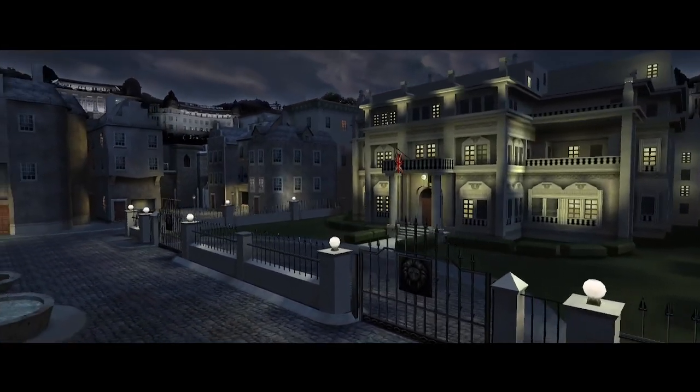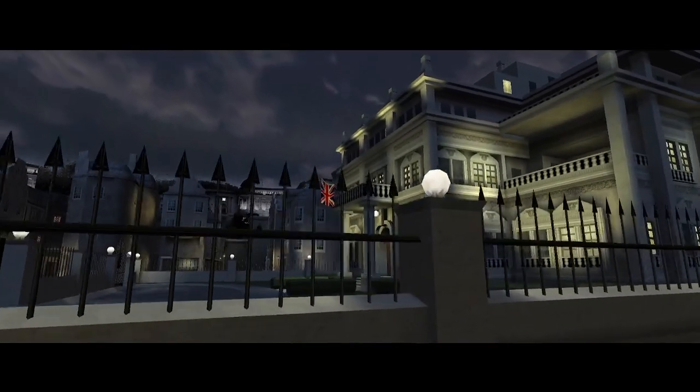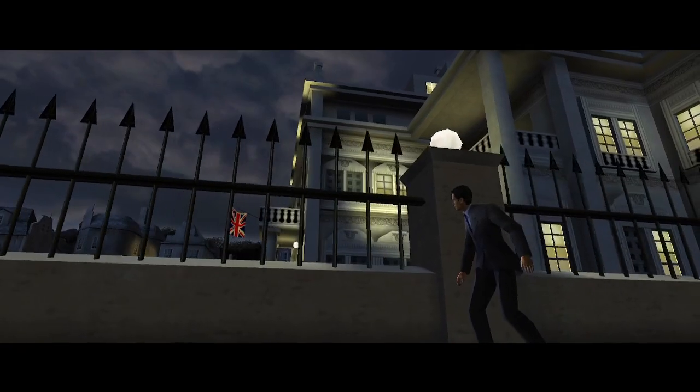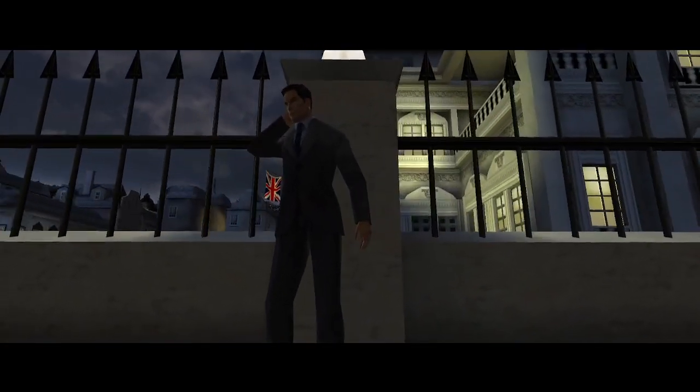Bond, Malprave is going to attempt a direct assault on the Embassy. Their target is Dr. Natalia D'Amascu, who used to work for Malprave. She has a data chip indicating the location of something known as Poseidon. Make sure that Dr. D'Amascu is not captured.